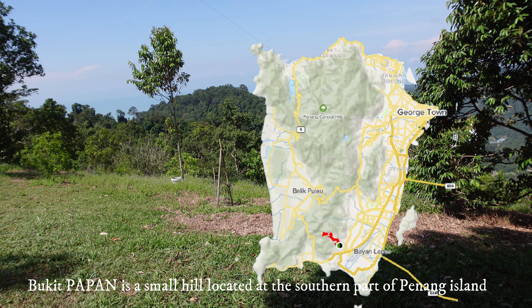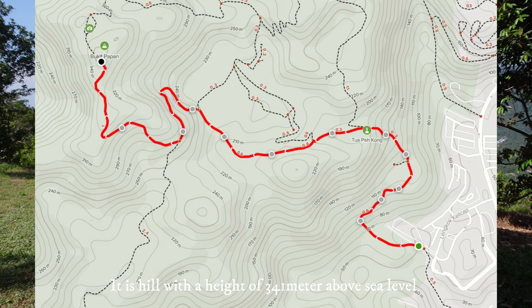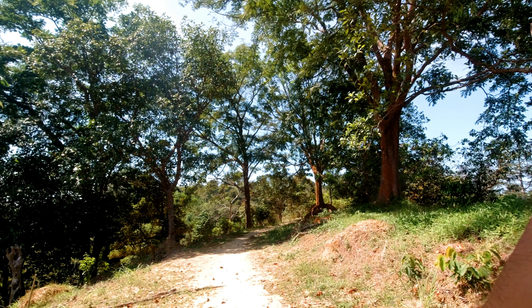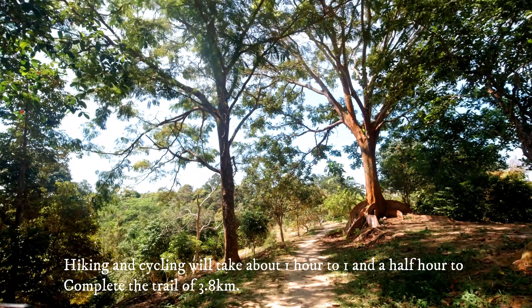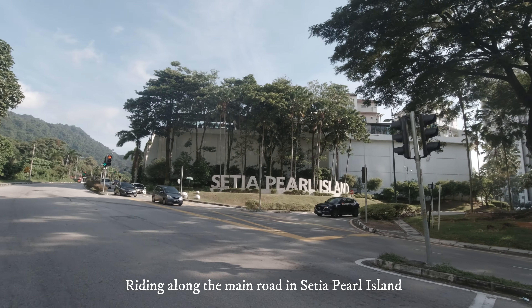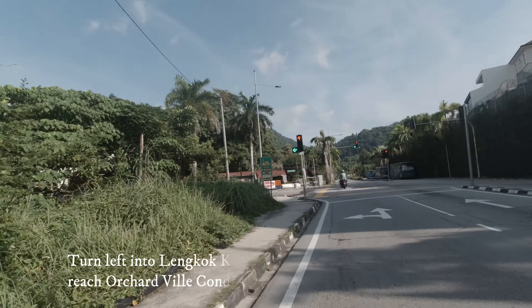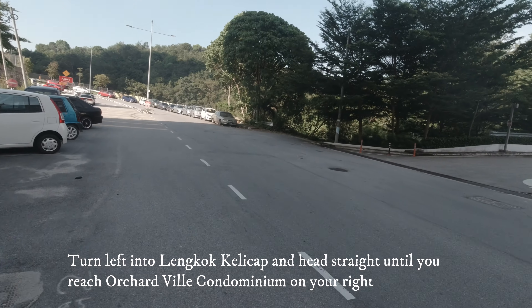Bukit Papan is a small hill located at the southern part of Penang Island. It is a hill with a height of 341 meters above sea level. Hiking and cycling will take about 1 hour to 1.5 hours to complete the trail of 3.8km. The entrance is located next to Orchardville Condominium in Lolong Kelijab. Ride along the main road in Sertia Pearl Island, turn left into Lolong Kelijab and head straight until you reach Orchardville Condominium on your right.